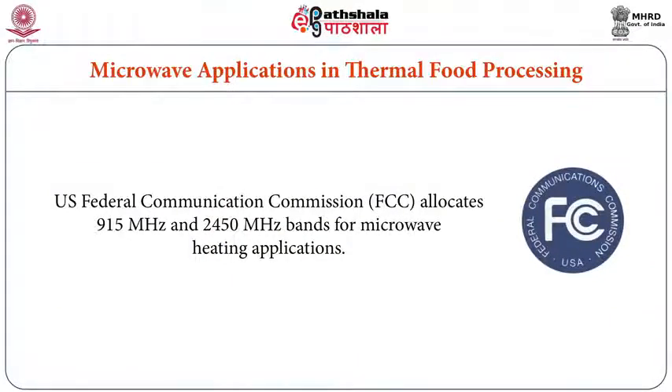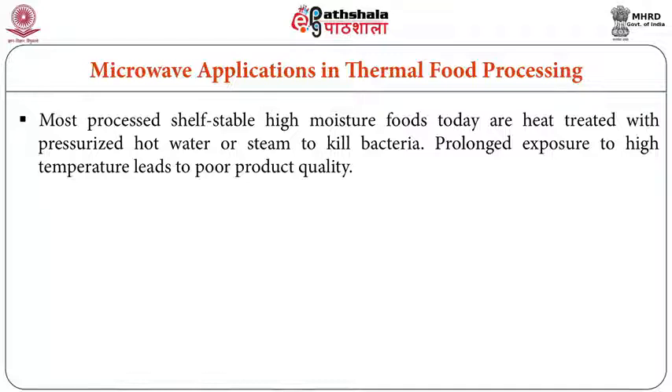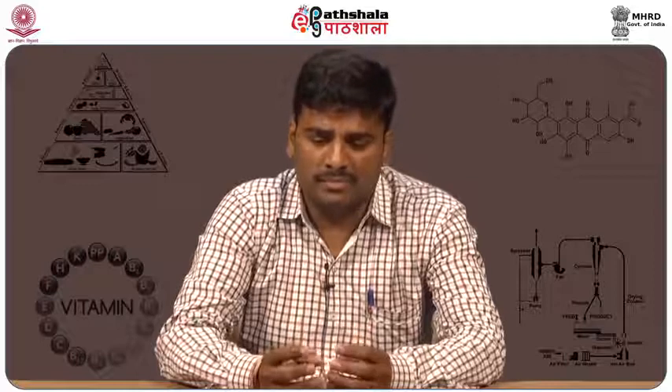Microwave heating at 915 MHz or 2450 MHz is the most commonly used frequency for the food industry. Most processed, shelf-stable, high-moisture foods today are heat treated with pasteurized hot water or steam to kill bacteria. Prolonged exposure to high temperature leads to poor product quality — loss of nutrients, color changes, or loss of organoleptic properties. Microwave heating is one alternative to avoid these issues.